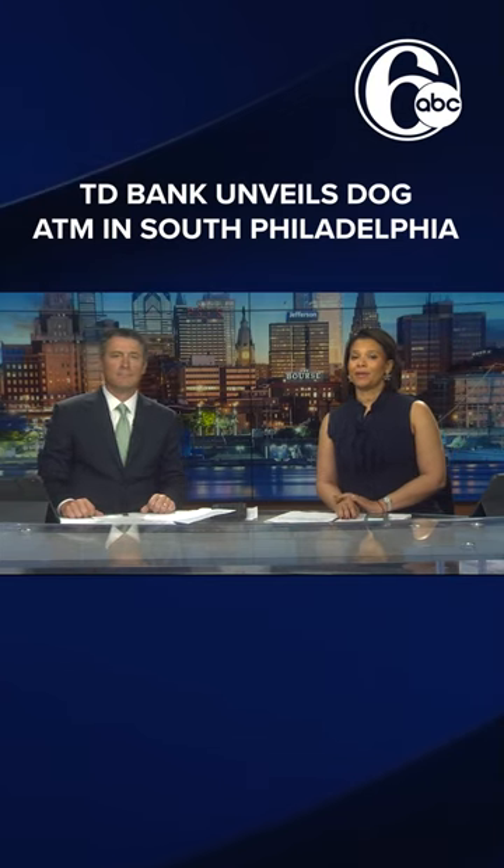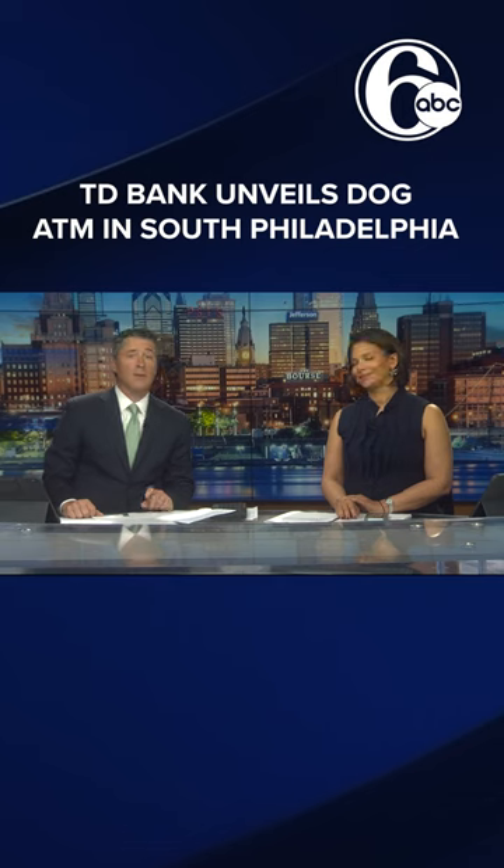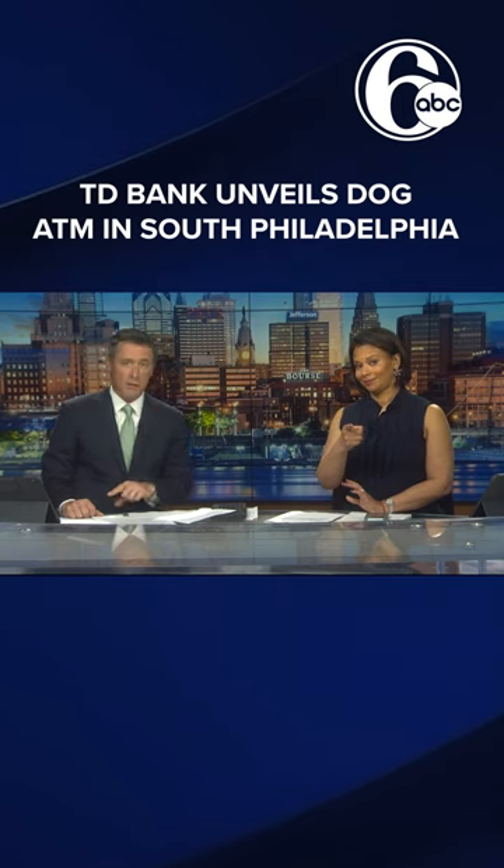In the morning buzz, four-legged bank customers can now stop at an ATM in South Philadelphia — ATM as in automated treat machine.